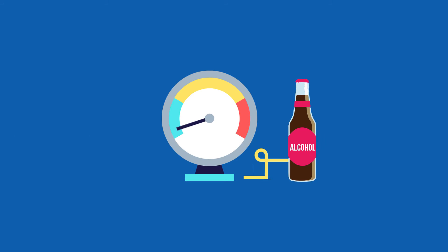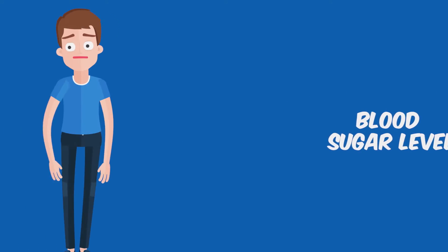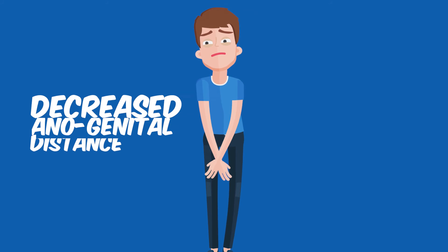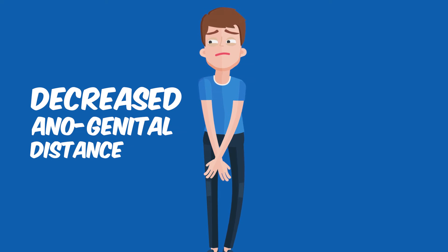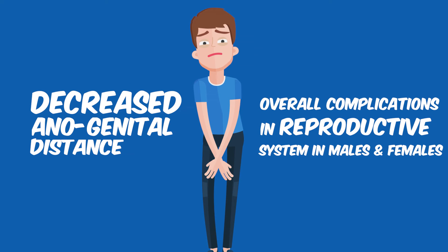But wait, there's even more. PET bottles are responsible for causing insulin resistance that leads to high blood sugar and subsequently the endless health problems attached to it. They are also seen to cause decreased anal-genital distance in male infants, which affects their ability to reproduce later in life, and overall complications in reproductive systems in both males and females.